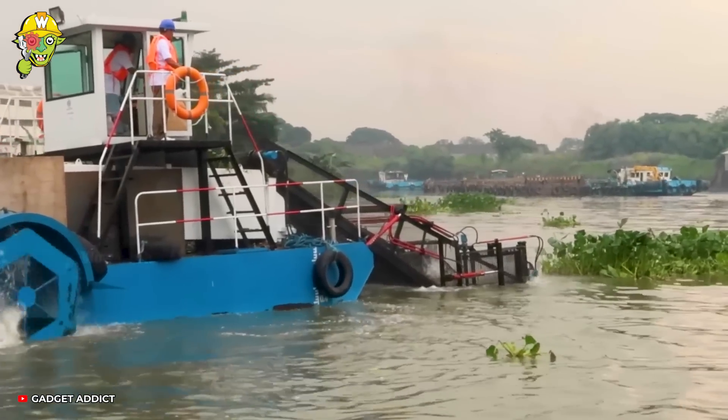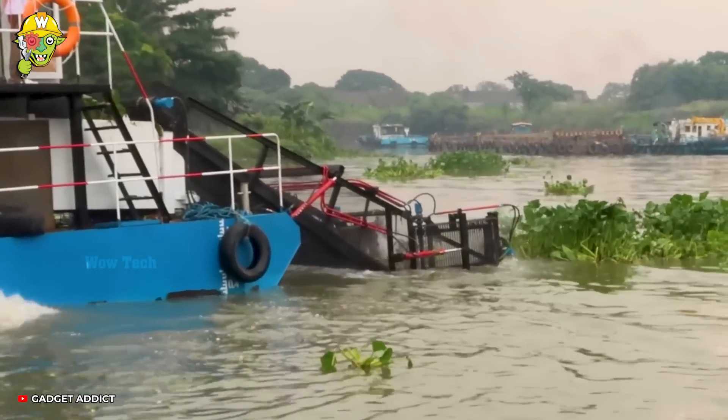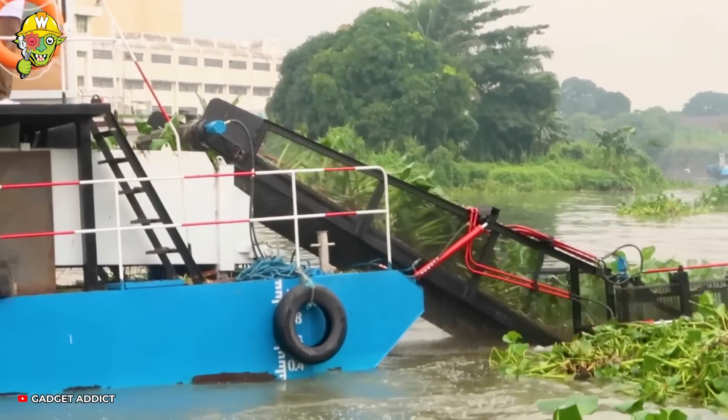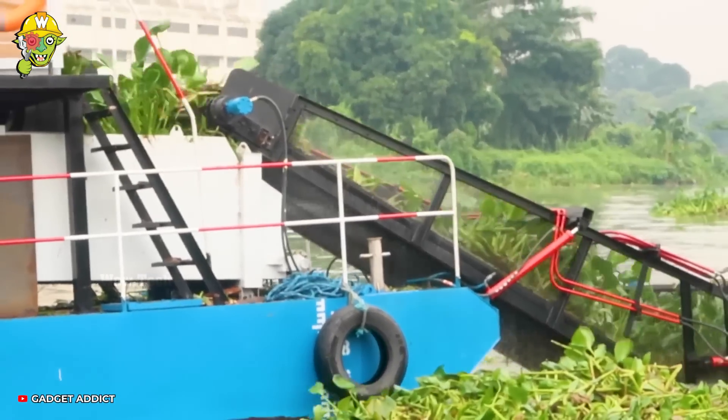The invasion of water hyacinth has brought all transport activities on the river to a standstill. That's why we need a garbage filtering ship to return the ventilation to the river.